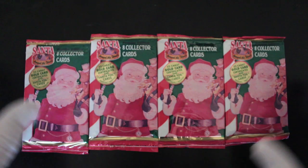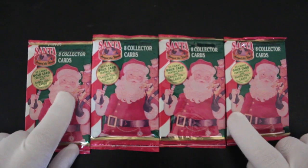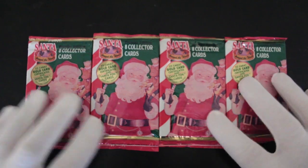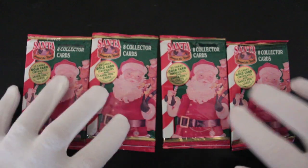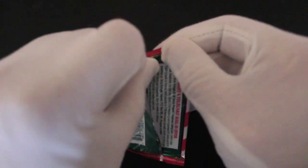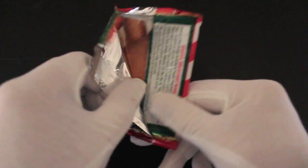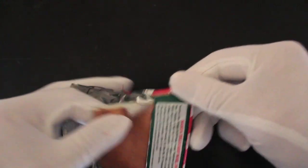Hello, it's me Trading Card Tony and Merry Christmas viewers. It's Christmas time, it's here. We've got a very special episode today — four packs, and they're all Christmas themed. We've got Santa Claus here. They're called Santa Around the World. Let's get straight into these today. It says it could be a 22 carat gold certificate and Santa foil cards in these packs. So here we go, let's see what we've got.